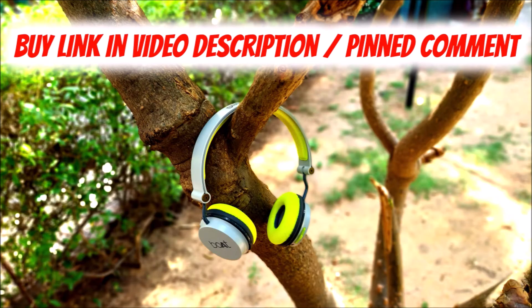Boat Rockerz 400 is the highest selling Bluetooth headphone from Boat till date, and with its latest refresh it still remains the hot favorite. I totally recommend you to buy Boat Rockerz 400. If you are interested in buying these headphones, I will leave a buy link in the video description and pinned comment. I can confirm that this video is not sponsored by Boat or any other company. Thank you for watching, and for more such useful videos, please like, share and subscribe to my channel.